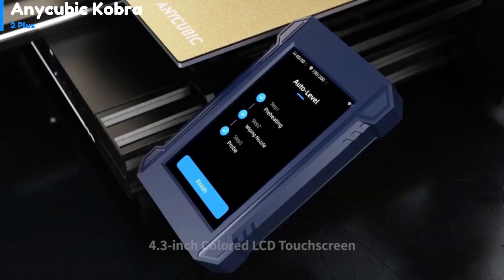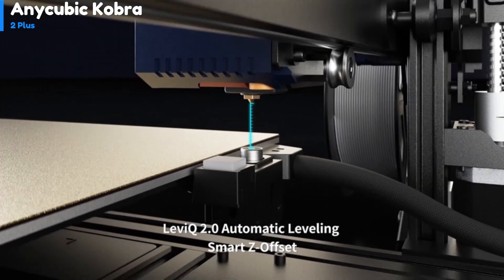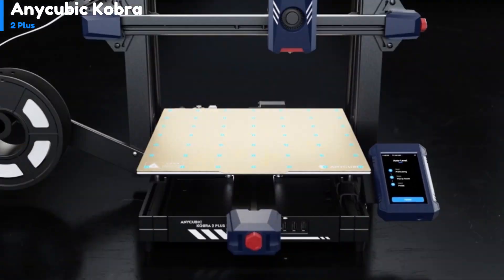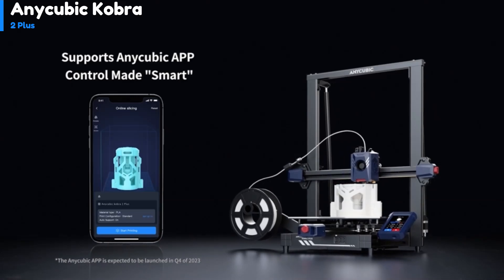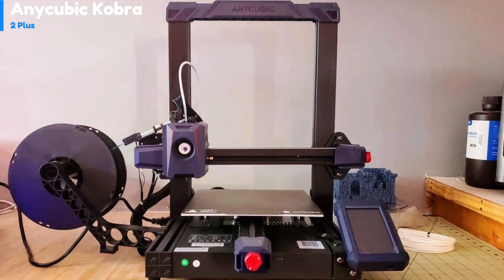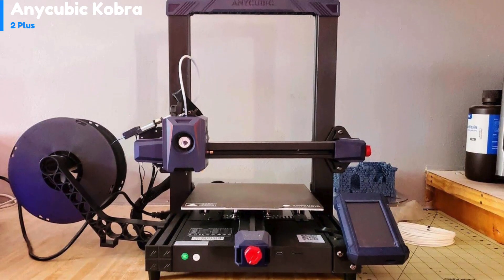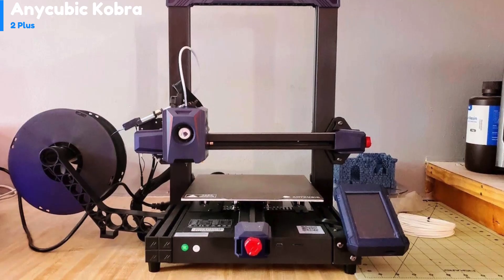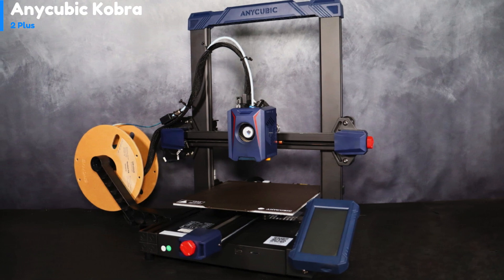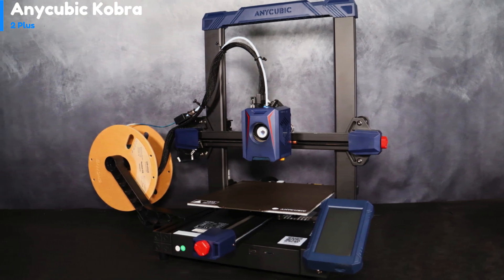To test the printer, I printed various test files using Anycubic Slicer, the company's version of the popular open-source Prusa Slicer. The printer comes with a PLA profile on the USB stick, but it's strange that Anycubic doesn't provide more profiles for other types of filament — there isn't even one for non-high-speed filament. With the pre-sliced Benchy on the USB stick, a 3D Benchy will print in under 20 minutes, while at standard settings it will print in just over 30 minutes.